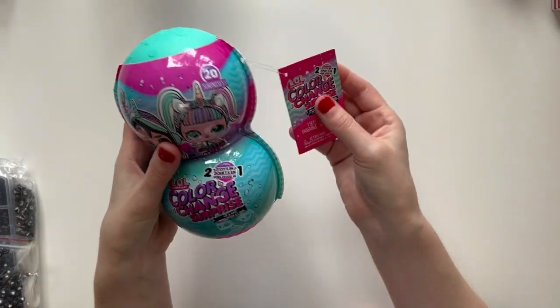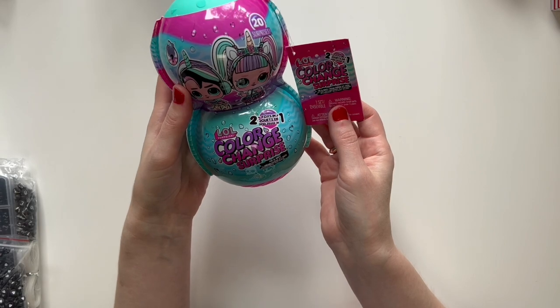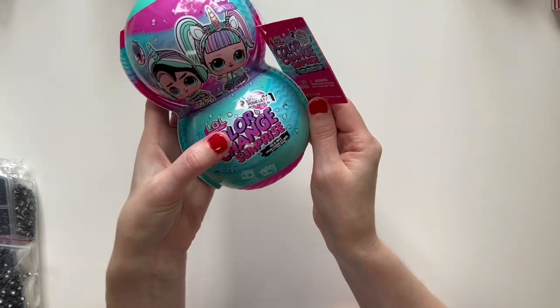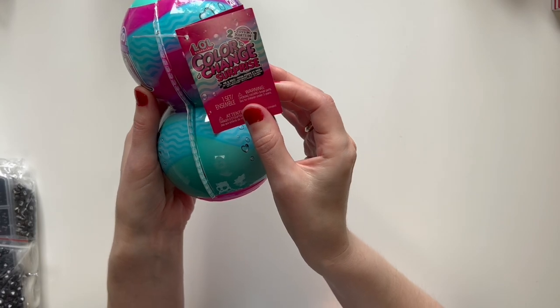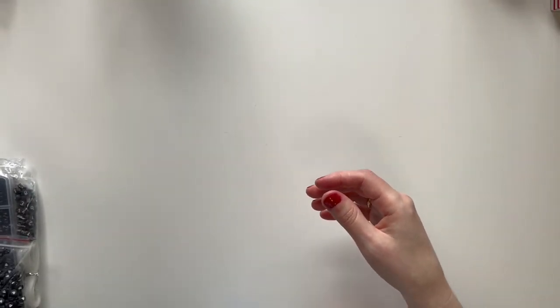This I got from Amazon — this is a LOL Color Change Surprise. I think you get a boy and a girl; it's like a brother and a sister, called 'Me and Bro.' And it's the unicorn version. I thought that was cute.